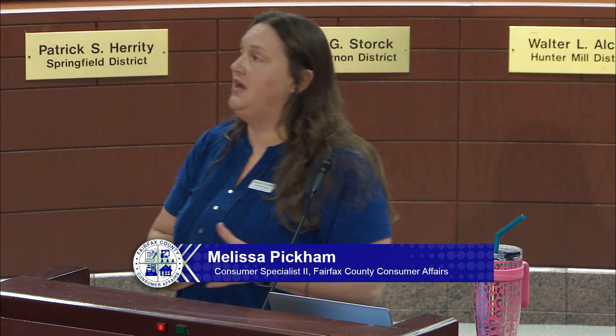My name is Melissa Pickham. I'm a consumer specialist with Fairfax County Consumer Affairs. I've been with Fairfax County Government for about 12 years now, and the last eight I have spent with Consumer Affairs. As a consumer specialist, I get the opportunity to assist tenants and landlords to understand their rights and responsibilities, to try to make sure that the relationships are cohesive and working well.